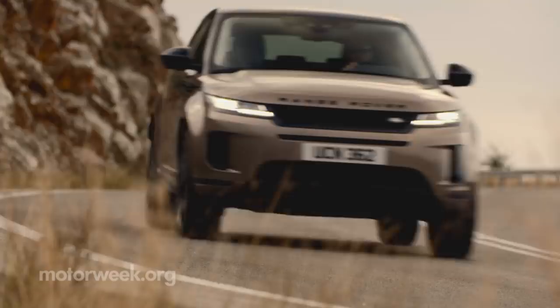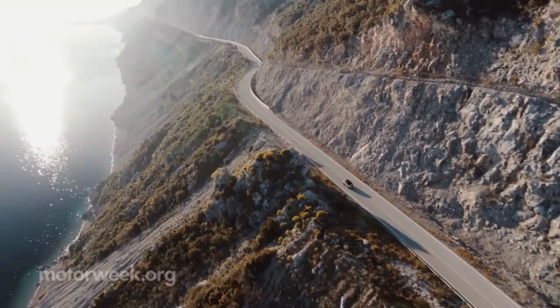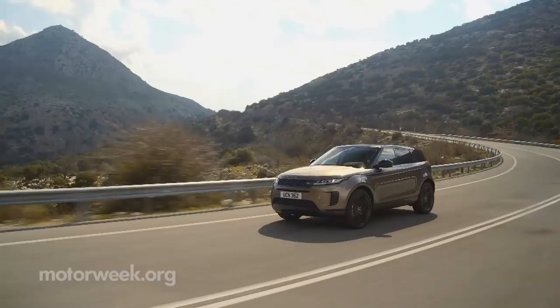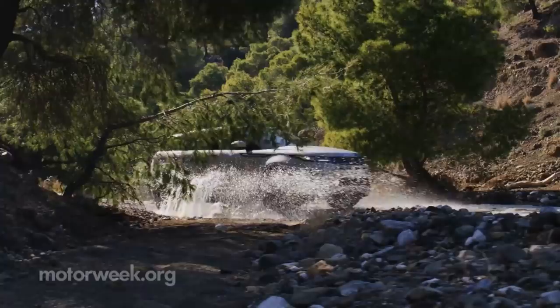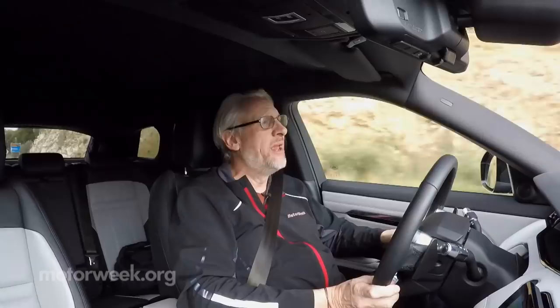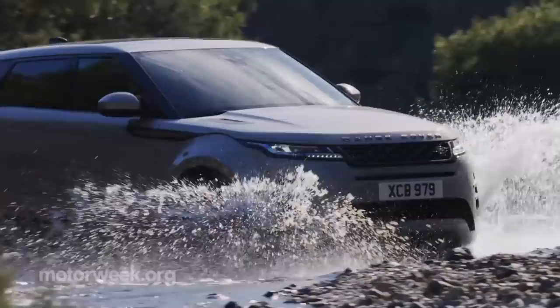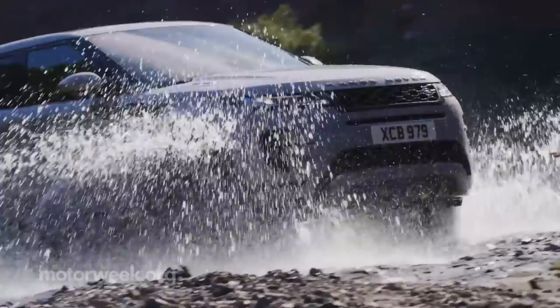Our first drive was not exactly the toughest assignment we've had recently — exclusive front seat time in Greece. The Evoque is all new for 2020, and it's a much more refined vehicle in terms of ride, handling, and interior noise. They've strengthened and stiffened the body structure in key areas like suspension mounting points, so it sucks up bumps better. That more substantial presence comes courtesy of a new premium transverse architecture, and it goes a long way towards making the ride a lot less choppy than before.